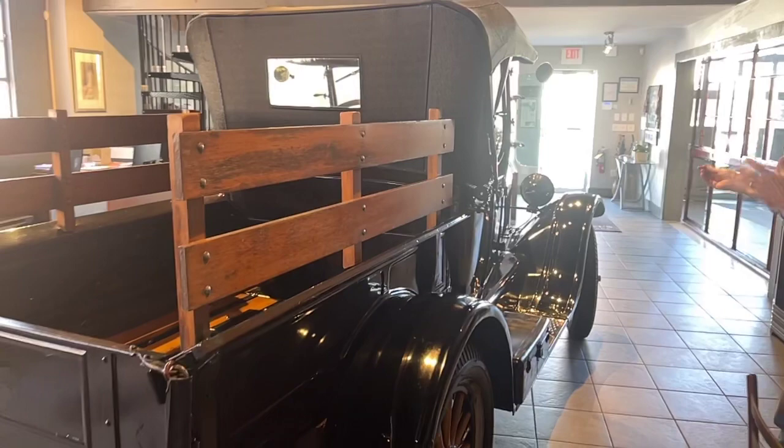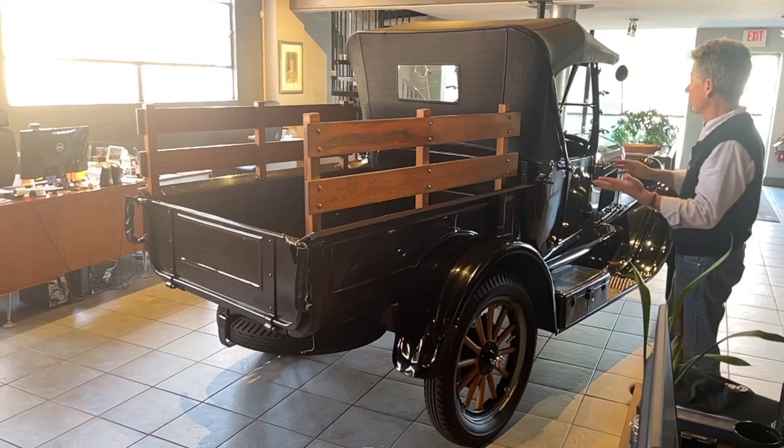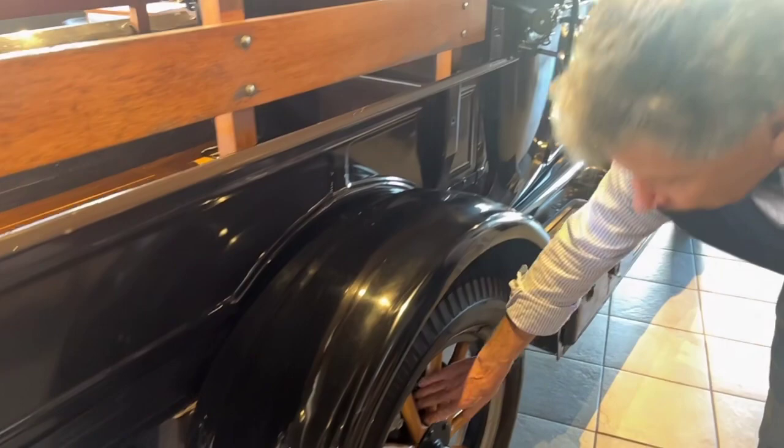As we start listing the features: we have a generator on this truck, a water pump, electric starter, 12 volts, the two-speed rear, and the three-speed transmission. And as if that weren't enough, it also has the Rocky Mountain rear brakes, which are especially nice. So if you happen to lose your drive shaft or something bad happens, you're still going to have the rear brakes. The Rocky Mountain brakes are on this truck.